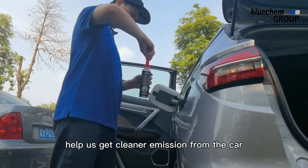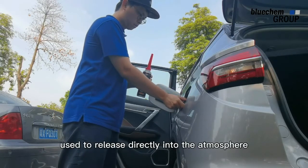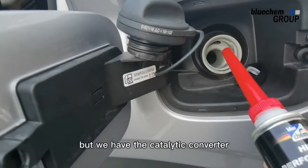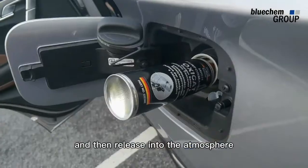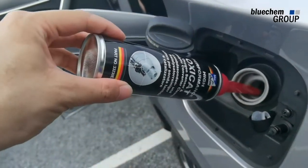Basically it is the equipment that helps us get cleaner emission from the car. The incomplete burning gas used to release directly into the atmosphere, but with the catalytic converter it is reburned inside the catalytic converter and then released to the atmosphere.